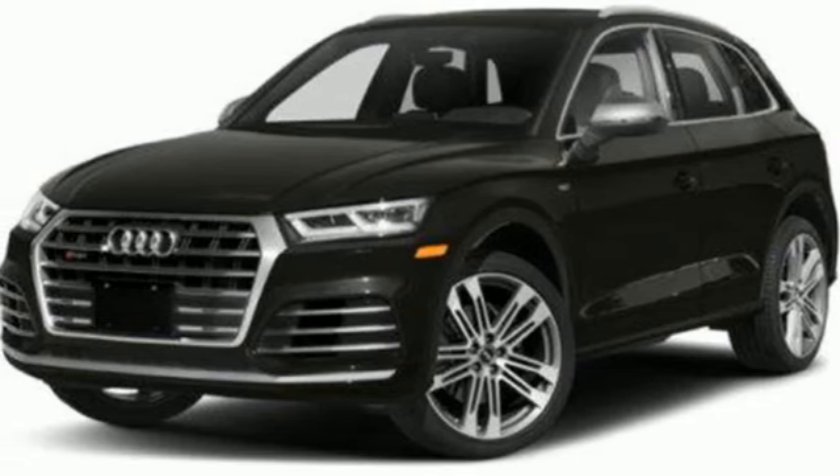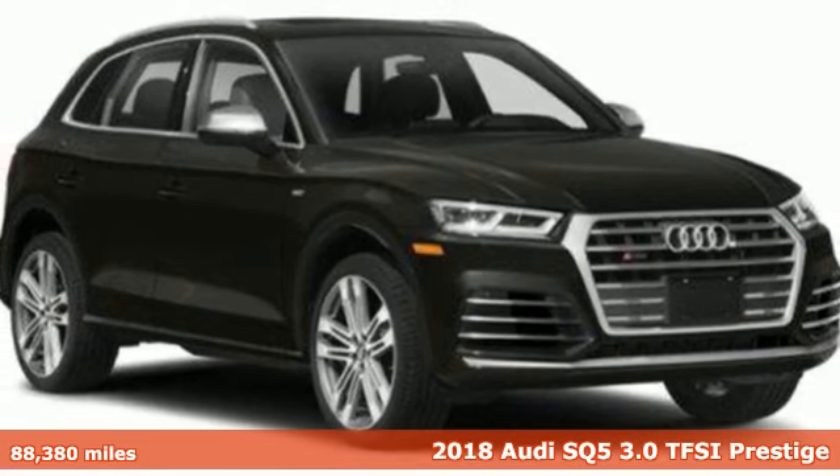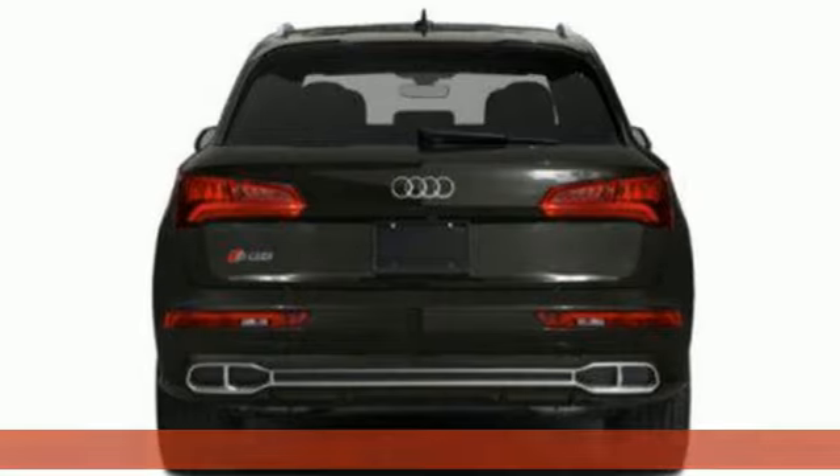It's a 2018 Audi SQ5. This SQ5 elevates performance, giving you an SUV that has the one thing you crave. Everything.